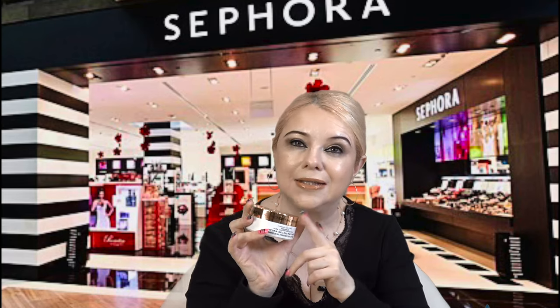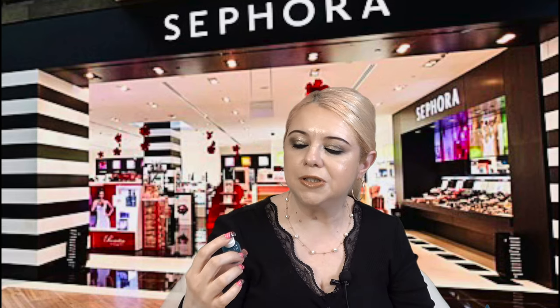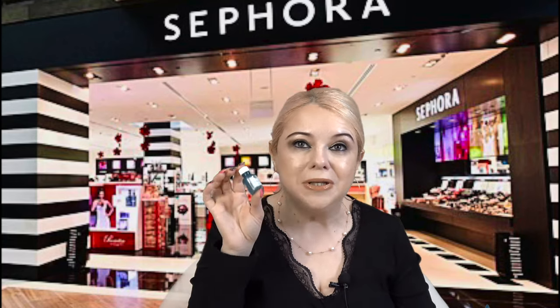I also want to mention this by Origins — the Super Spot Remover Acne Treatment Gel. I've really been liking this for spot treatments for breakouts, acne, pimples. It's been really great at drying up breakouts. I'm always on the hunt for a good one of these and this one really works. So if you have breakouts, or teenagers with breakouts, give this one a shot.